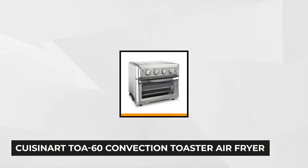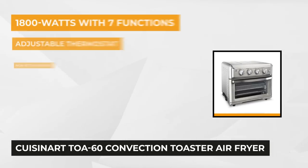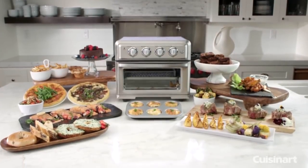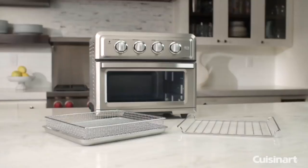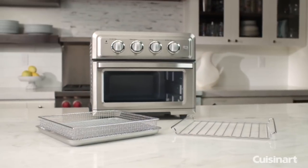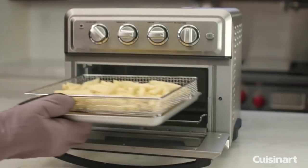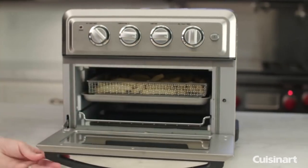At number three is the Cuisinart TOA-60 Convection Toaster Air Fryer. Cooking with a traditional oven takes ages — kids start throwing temper tantrums while waiting an hour for dinner, and after a long hungry day the last thing you want is to wait for your appliance to preheat or consult your manual. In the world of kitchen appliances that promise to make your life easier, the Cuisinart TOA-60 Convection Toaster Air Fryer does deliver.